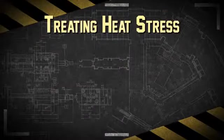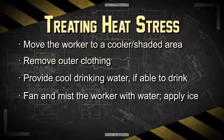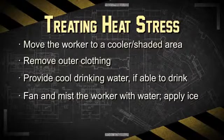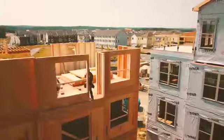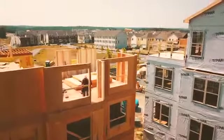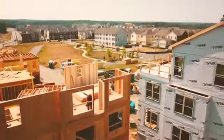If a worker falls ill from heat stress, immediately get them to a shady or air conditioned area. Provide cool water and apply ice to the back of the neck, and immediately contact a supervisor. Working safely, especially in high temperatures, means being prepared. Knowing how to limit heat stress may save your life.